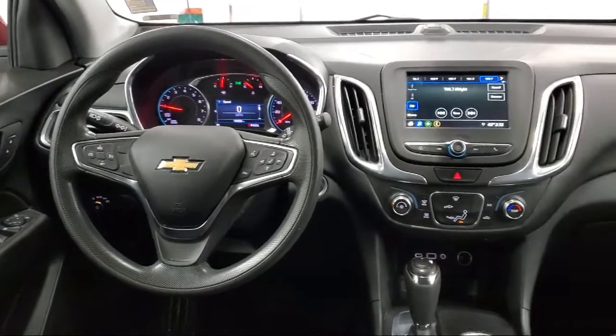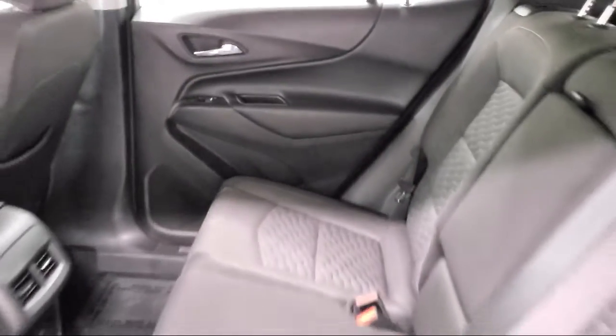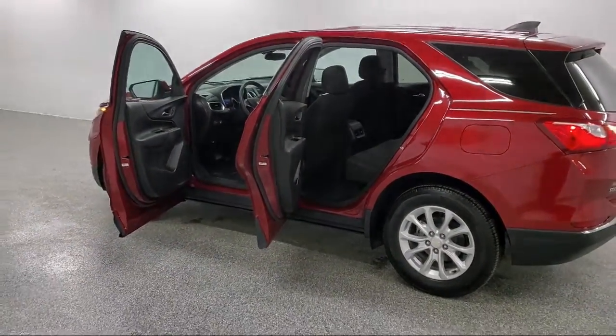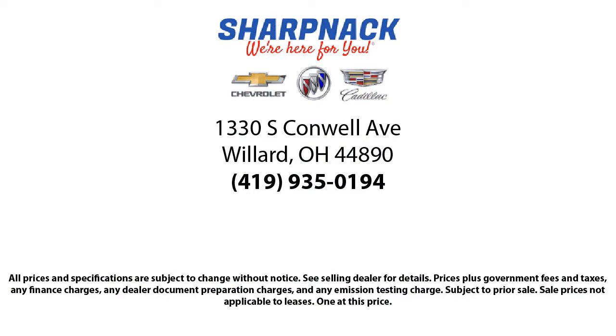Since 1949, family-owned Sharp Knack Chevrolet Buick Cadillac has been proudly serving our friends and neighbors. We treat our customers like family, and every salesperson puts the customer first before everything else. It is the Sharp Knack promise to be straightforward, never to pressure anyone, and to keep all promises made. So come see us today.